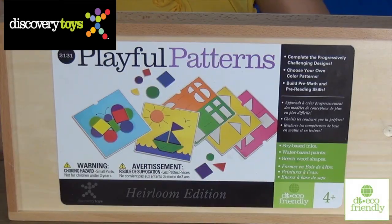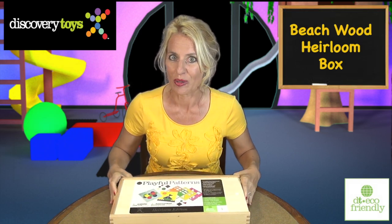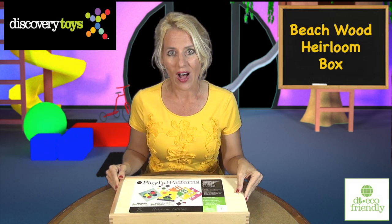With playful patterns, this early childhood learning center comes in this very durable beechwood heirloom box.